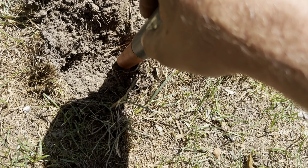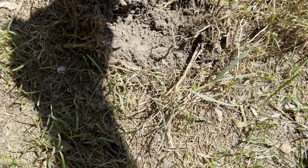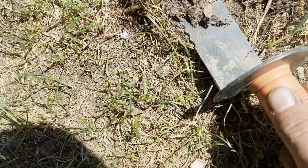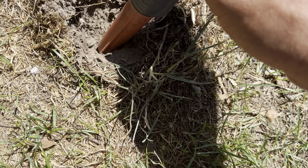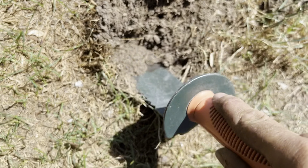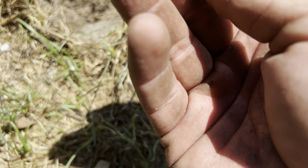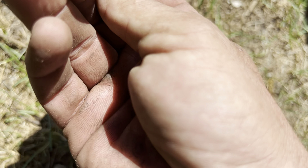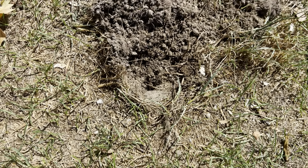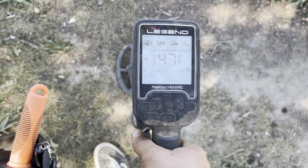It's in the hole right about there. Still in there but we're right on it. In all honesty I have no clue what this is — it almost looks like a key ring of some sort. Let's see if there's more down there. Well, that looks like it. Bummer days.